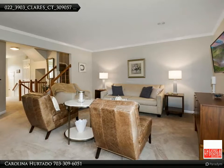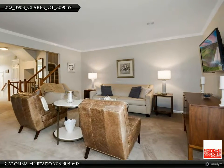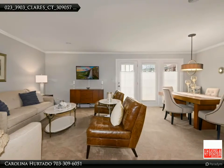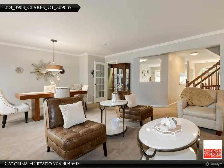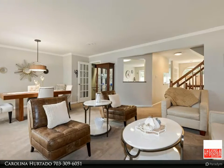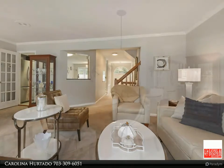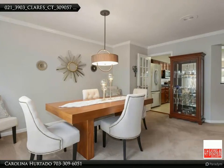On the main level, an elegant combined dining and living area featuring crown molding in impeccable condition. A wonderful layout that flows ideally for entertainment, with elegant touches throughout for the most discerning buyer.